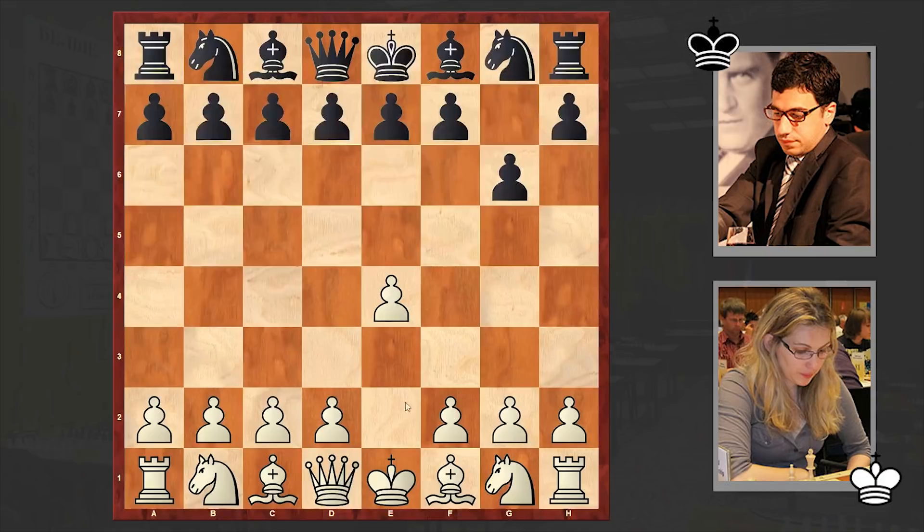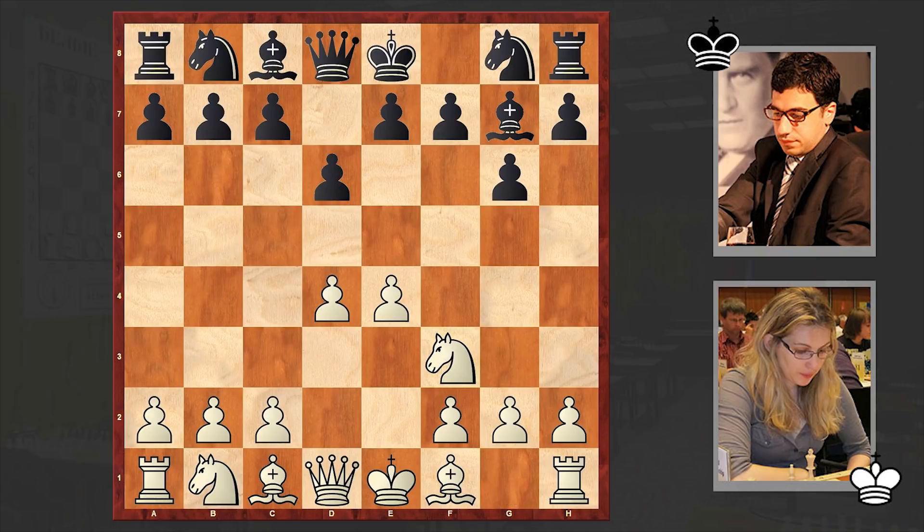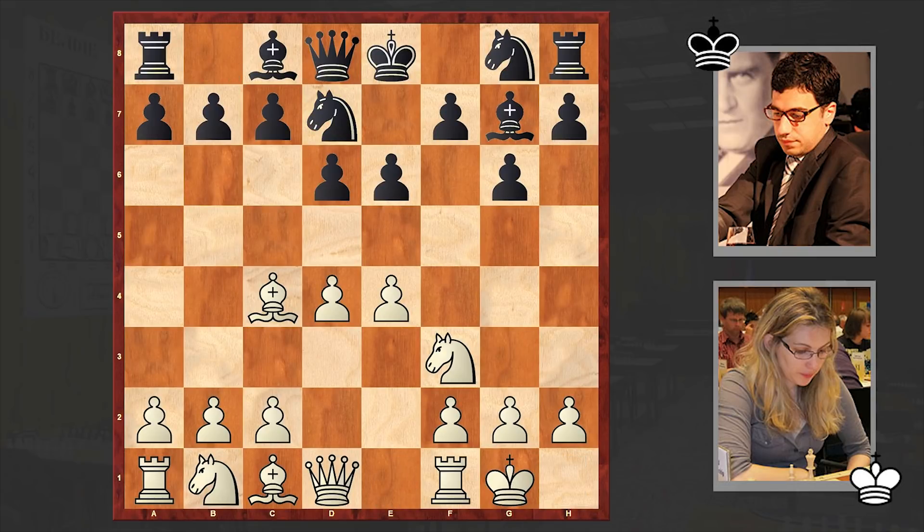Frecine's answer was G6 — black goes for the modern defense. As you know, the modern defense is closely related to the Pirc defense, but there is a difference. Black is temporarily delaying the development of the knight, usually putting the knight on f6. But now with this fourth move we can see that black has completely different ideas and is entering lines of the so-called Hippopotamus defense.